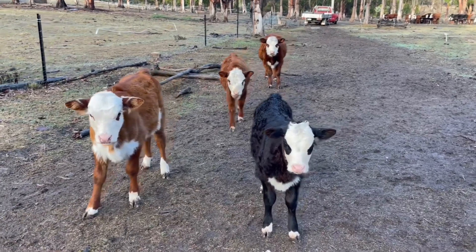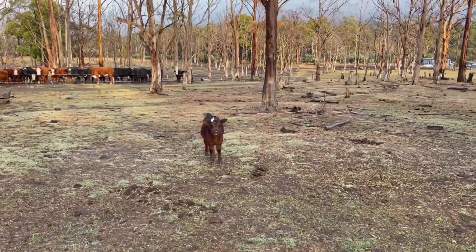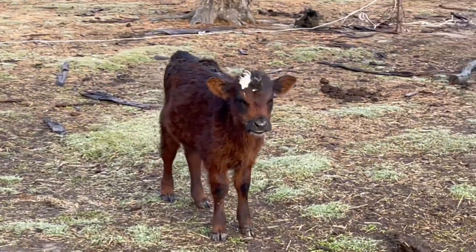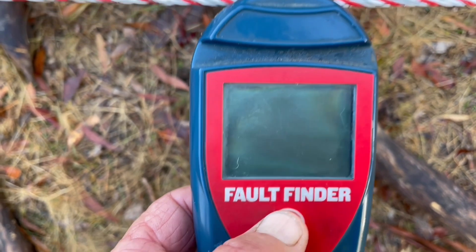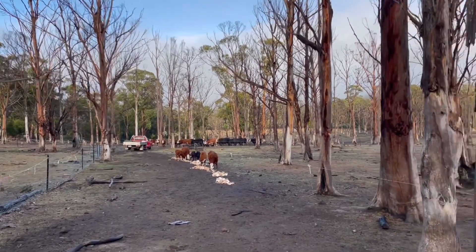The calves are keeping an eye on me. Check! Little Bessie, my pet calf, is following me — that's a check. Awesome check. This morning supplementary feed is out — check.